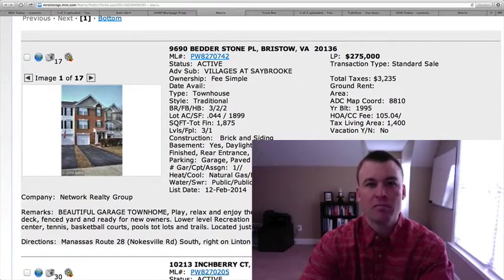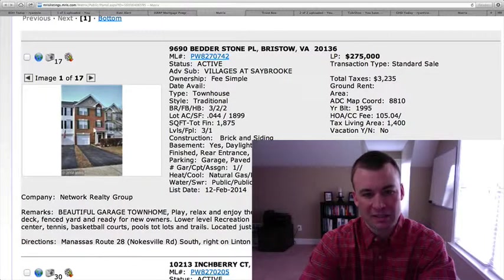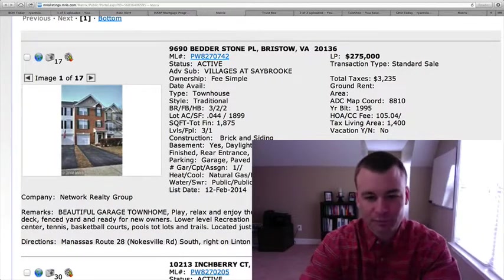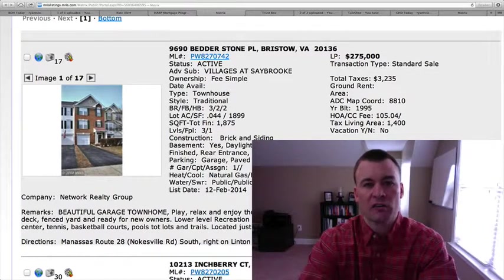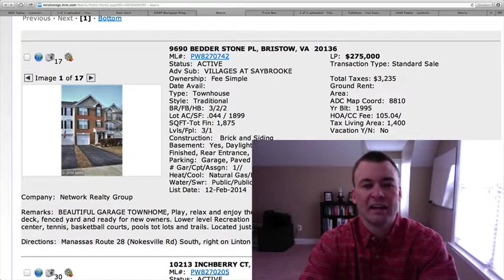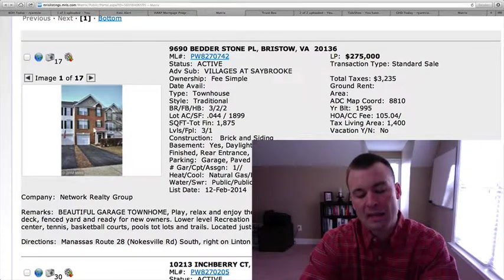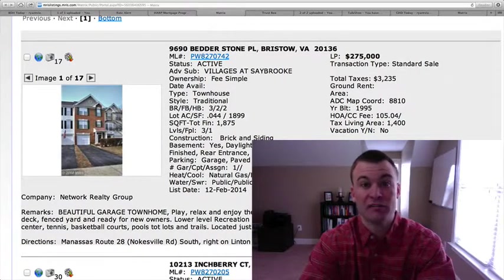Many of you may or may not know that in addition to helping people buy and sell real estate in the Northern Virginia, Bristow, Haymarket, Gainesville area, I also actively buy and flip real estate. And I get a lot of questions from people in regards to how I'm able to negotiate a much better deal on a property. A lot of it has to do with the fact that there is a fine art in buying and flipping properties.